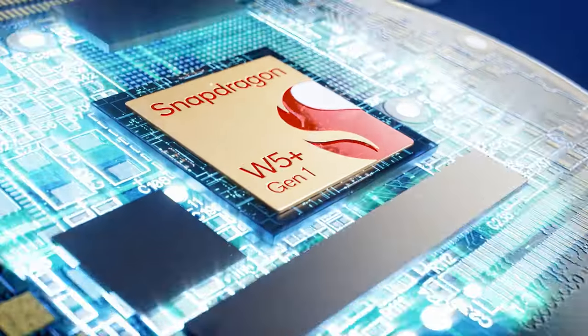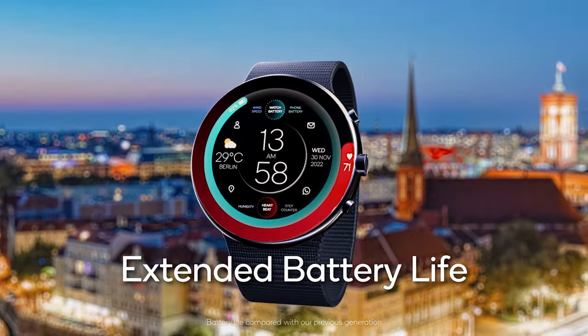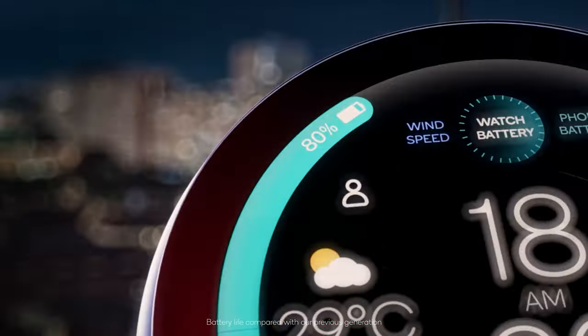Qualcomm is promising these new platforms will bring better battery life, improved features and performance, and greater form factor flexibility to a new generation of wearable devices.